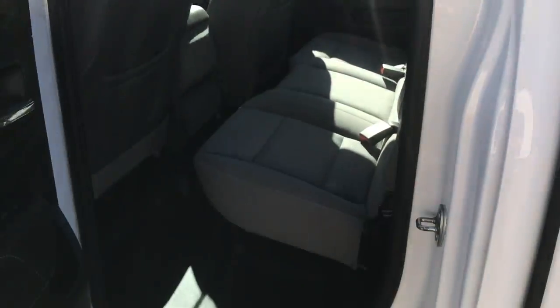Take a look at the back seat. Tons of leg room back here for your passengers. You've also got some storage space under that seat.